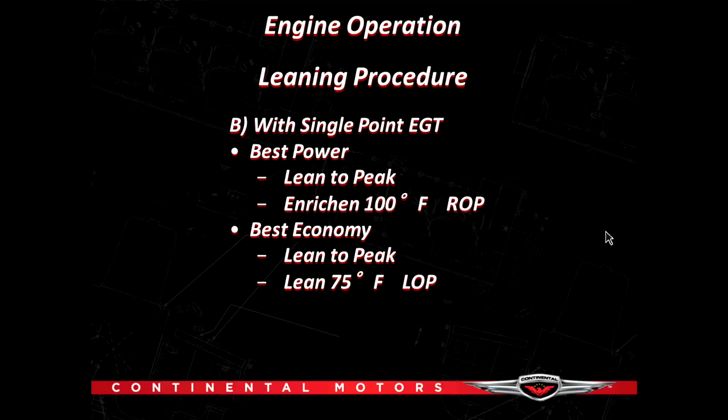For those with a single-point EGT gauge — if I want to fly best power, I'll lean to peak exhaust gas temperature and then enrich to about 100 degrees rich of peak. That ensures no cylinders are running at peak or beyond — a little fatter but not quite as efficient. For best economy with a single-point EGT, I'll lean to peak and then lean to 75 degrees lean of peak with a smooth-running engine, protecting the engine so nothing is dwelling at peak.